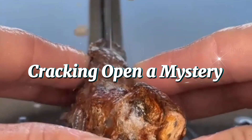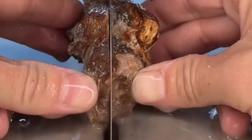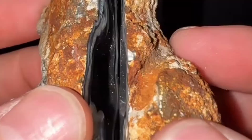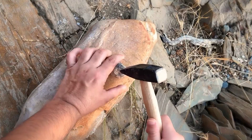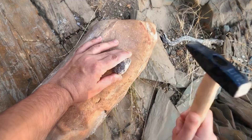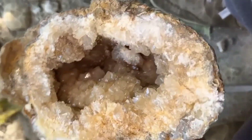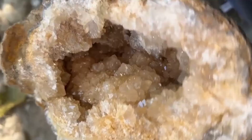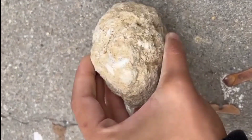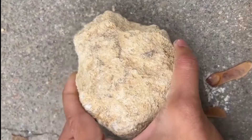Cracking Open a Mystery. When rock hunters find potential geodes, they face a thrilling moment: the crack test. With a hammer and protective goggles, they gently split the stone open to reveal what's hidden inside. Sometimes it's solid all the way through. Other times the inside is hollow, lined with sparkling crystals. The first glimpse inside a geode is always breathtaking. It's like uncovering a piece of the Earth's soul.